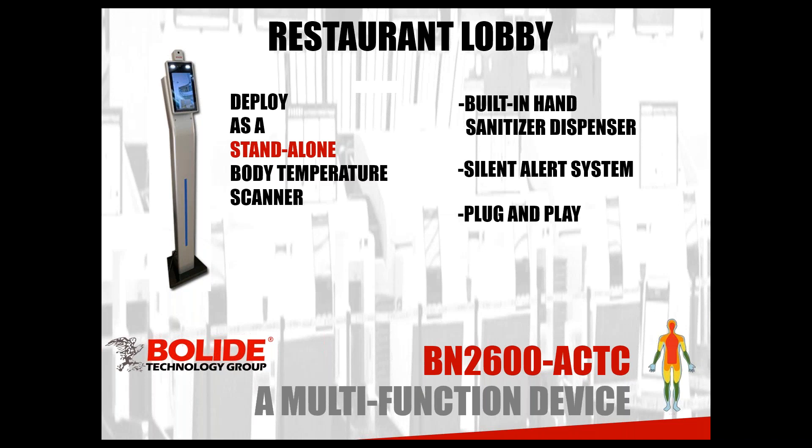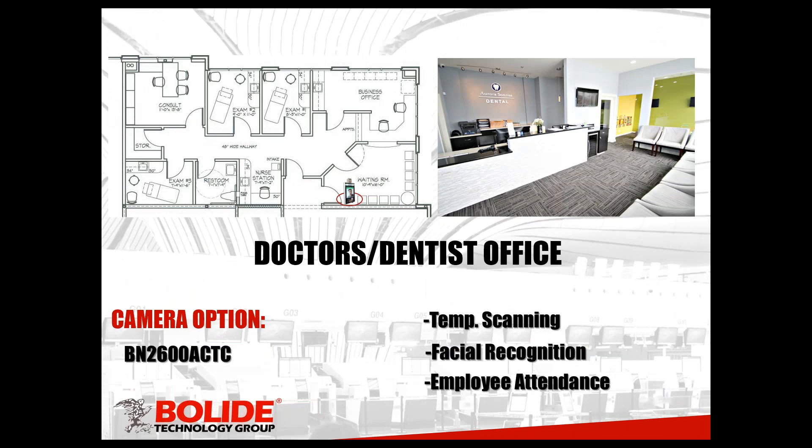Our next scenario would be a doctor's or dentist's office, where you have people coming in and checking in with the receptionist. What's nice about this system is that apart from scanning patients coming in and out, you're also able to incorporate it for your employees. If you have a doctor's office with anywhere from five to fifteen employees, you can set up a facial recognition feature on the camera that recognizes the face of each employee. If somebody rings up high, you can pull up reports from the device telling you who it was, what time they scanned, and the date.